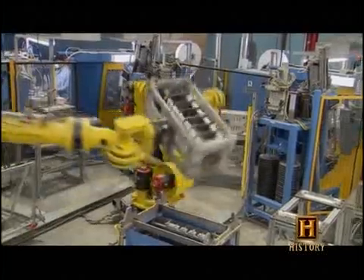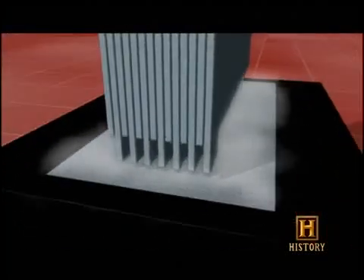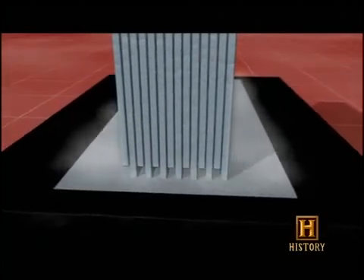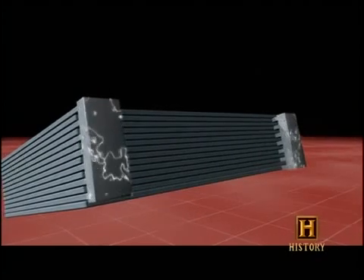Robots dip each cell into a shallow pool of molten lead. Tabs protruding from each plate fit into steel molds, and within fifteen seconds the molten lead solidifies. This lead connects each plate to the next, ensuring that electric current can pass between them.